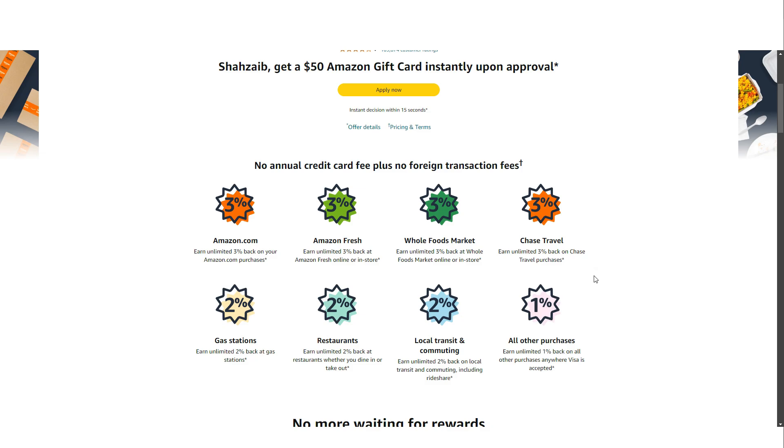If you frequently dine out or commute, the card also provides 2% back at restaurants, gas stations, and on local transit and commuting expenses. For all other purchases, you will earn 1% back. One of the standout features of the Amazon Prime Visa Credit Card is its lack of spending caps on these rewards. This means you can continue earning 3% back on all your Amazon and Whole Foods purchases, no matter how much you spend annually — a rare and valuable feature, especially for heavy spenders on these platforms.